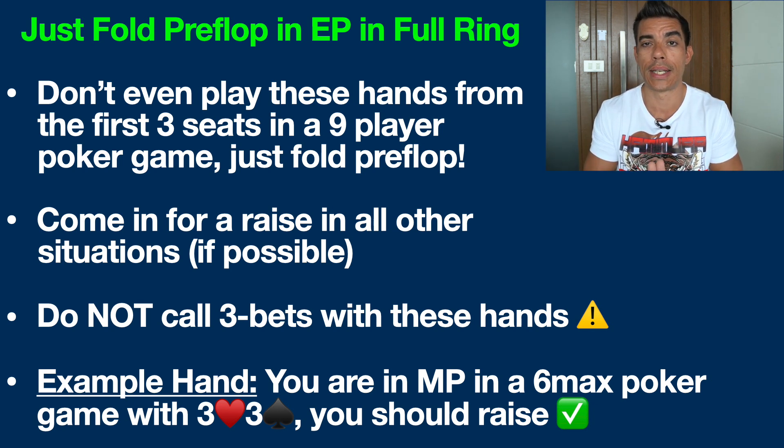We need to understand that hitting our set is our whole point when we get to the flop. Pre-flop, you want to raise these hands if you're first in, and call a raise typically in order to hit your set on the flop.